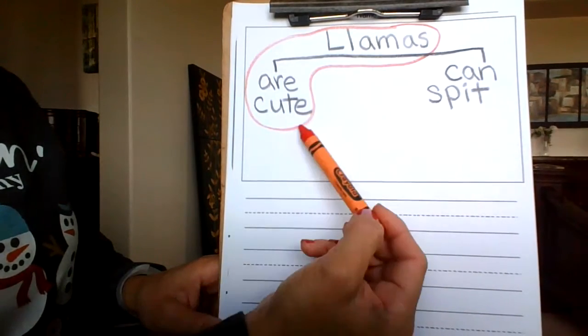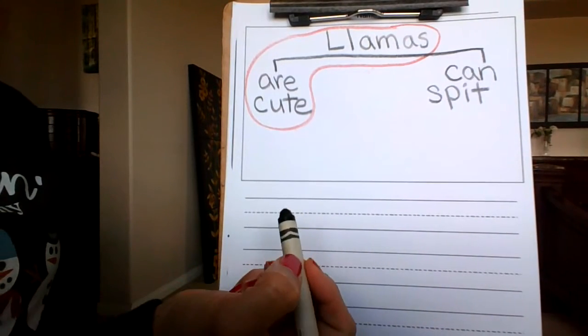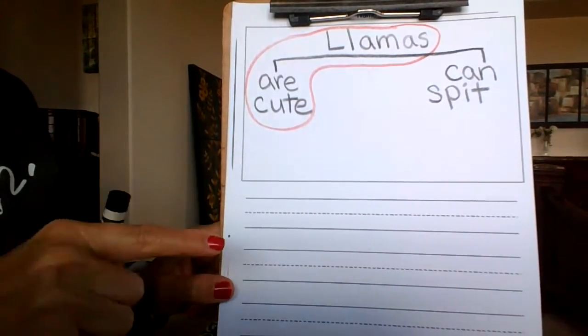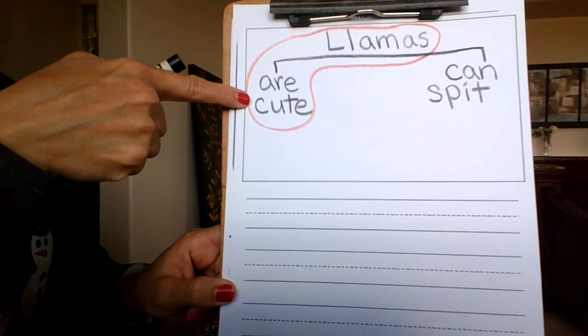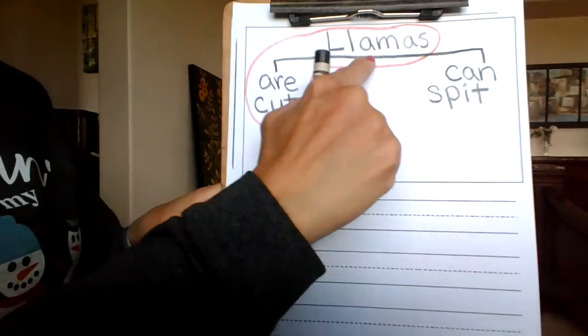We are talking about llamas — that's the naming part. And the action: they are cute. Then we are going to take all of our information and write it on the line in the same order. I talk about it like a slide: you start at the top of the slide, go to the middle, then the bottom. And then you get off and get back on. So let's start with 'llamas.'